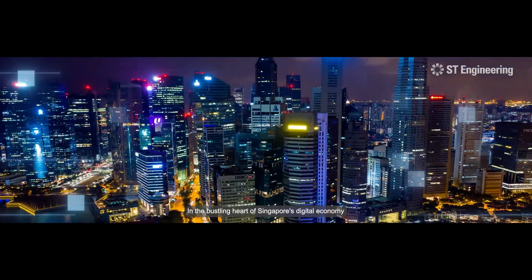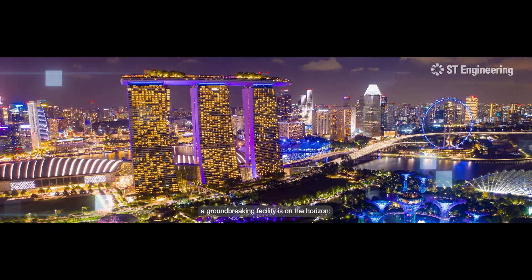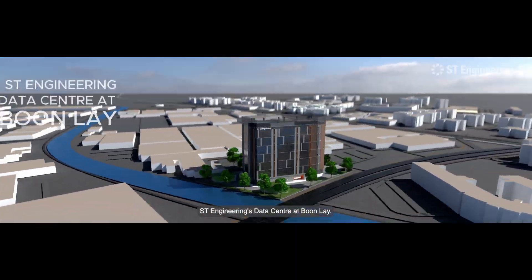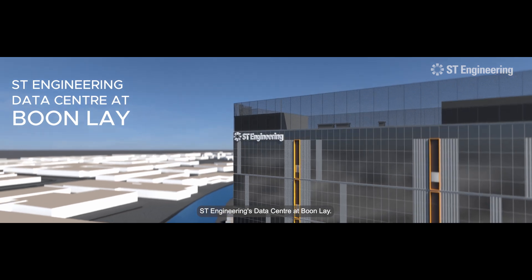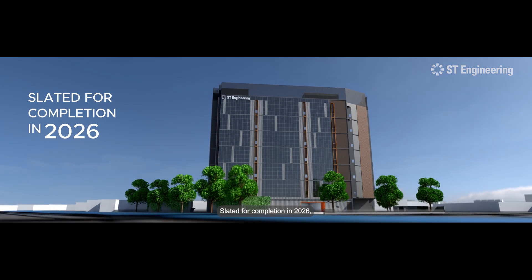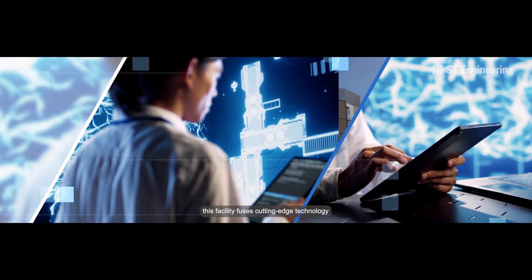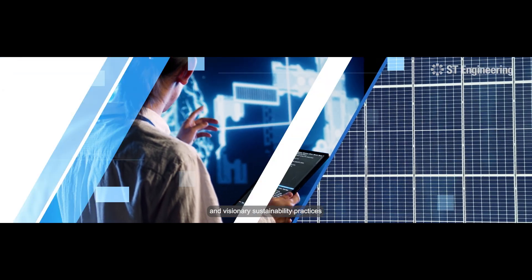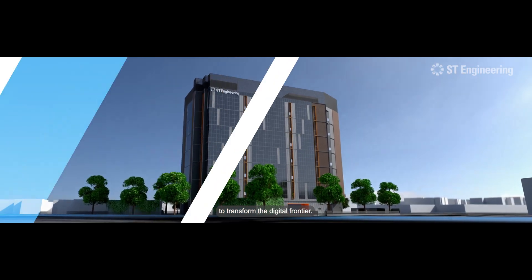In the bustling heart of Singapore's digital economy, a ground-breaking facility is on the horizon: Estee Engineering's data center at Boonle. Slated for completion in 2026, this facility fuses cutting-edge technology and visionary sustainability practices to transform the digital frontier.